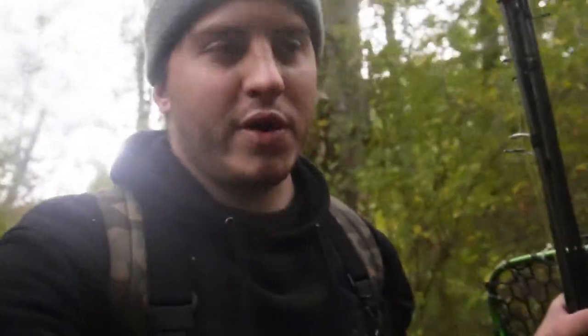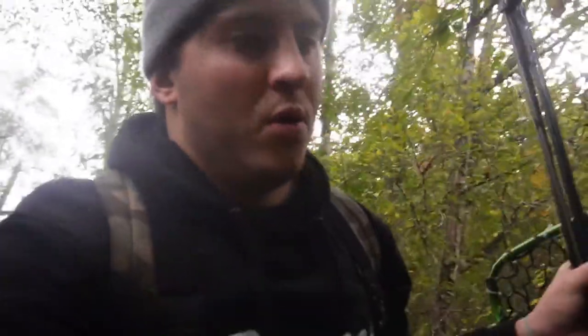Hey guys, it's Zach with GTZ Outdoors. It is my first time going coho fishing this year. We're out on a specific river that's near our home and that I get to fish quite a bit in the fall. Hope you enjoy it and have a good one.